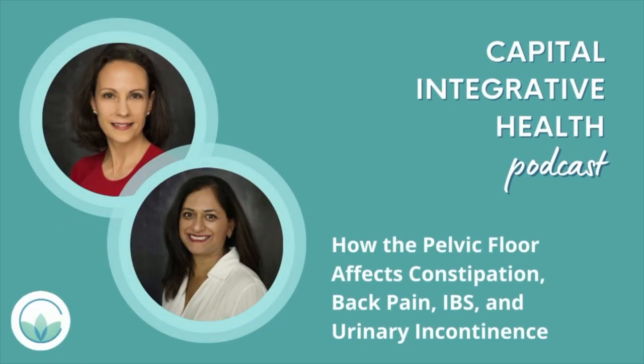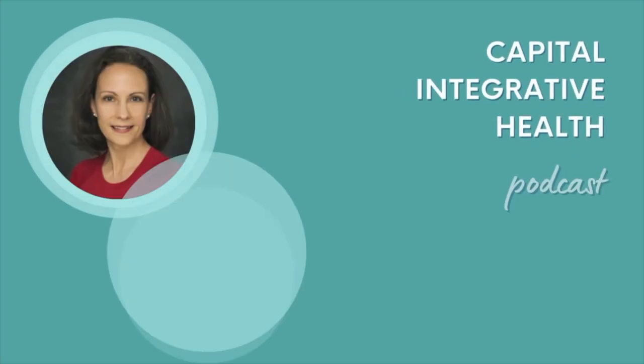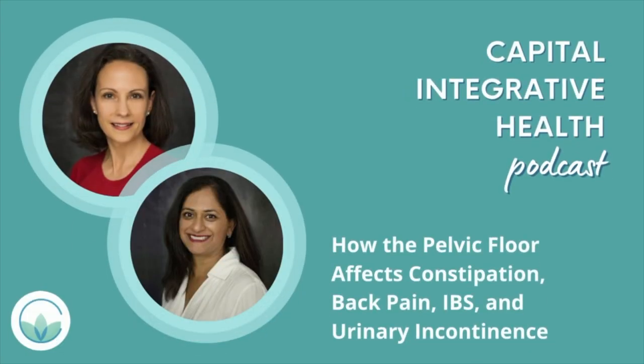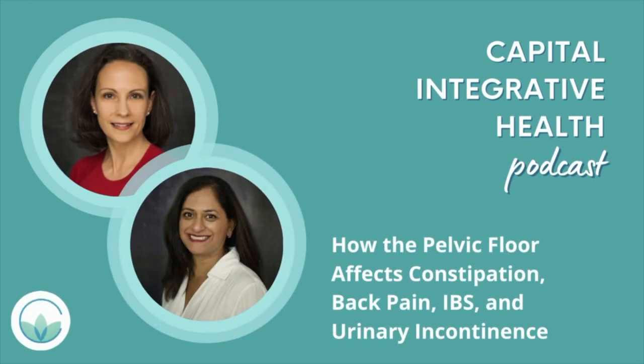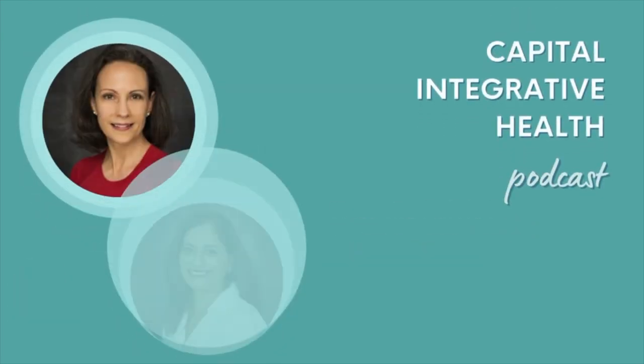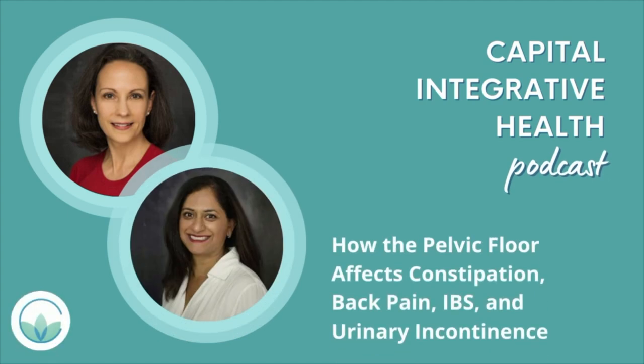Pelvic floor dysfunction is one of the most underdiagnosed root causes of conditions that include urinary incontinence, constipation, sexual dysfunction, back pain, and irritable bowel syndrome. How can we do better at identifying and treating pelvic floor dysfunction?